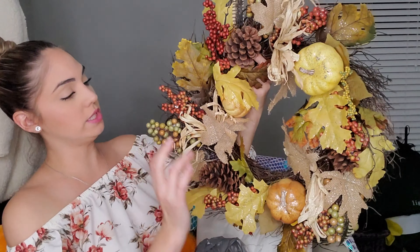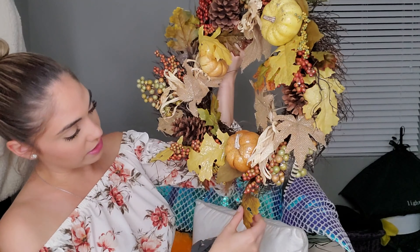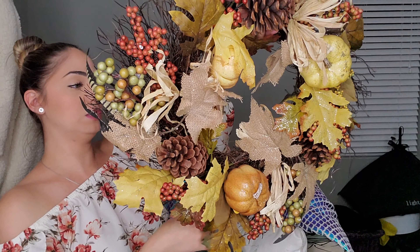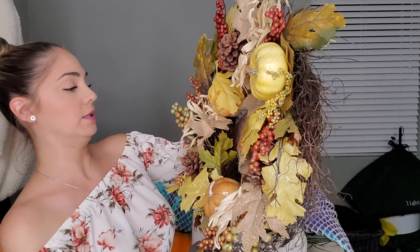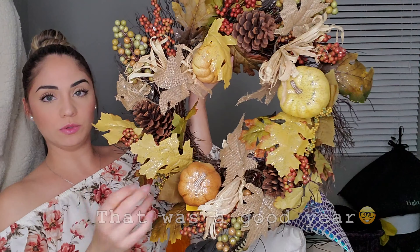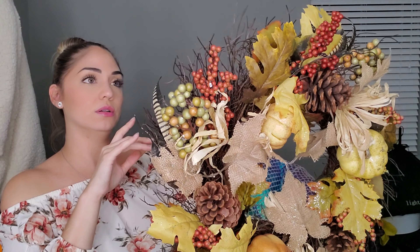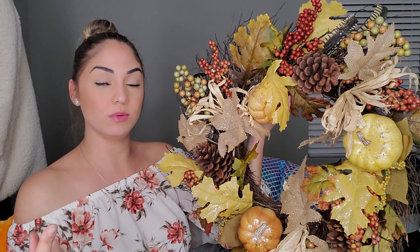Today's video is a fall decor haul video. I went to three stores today, but I only bought stuff at two. I went to Walmart first, and then I went to HomeGoods — which, surprisingly, I saw a lot of stuff that I liked at HomeGoods but didn't buy anything. Then I went to At Home, and that's the other store that I got stuff at. I'll go ahead and start with all my Walmart bags first.